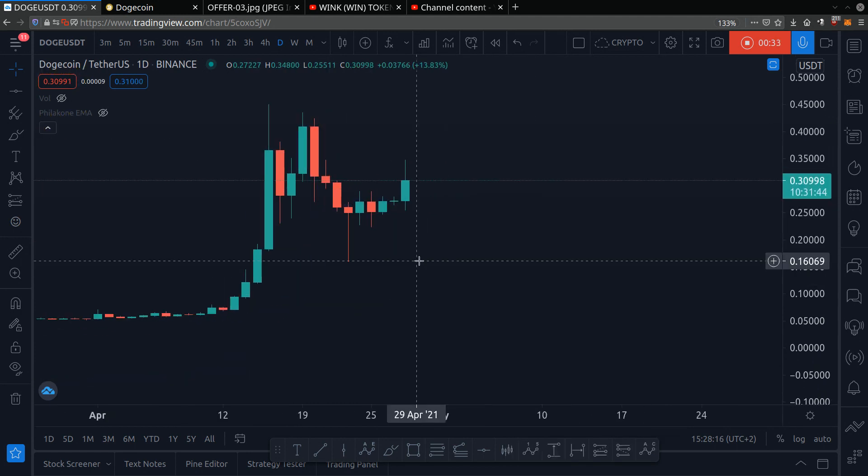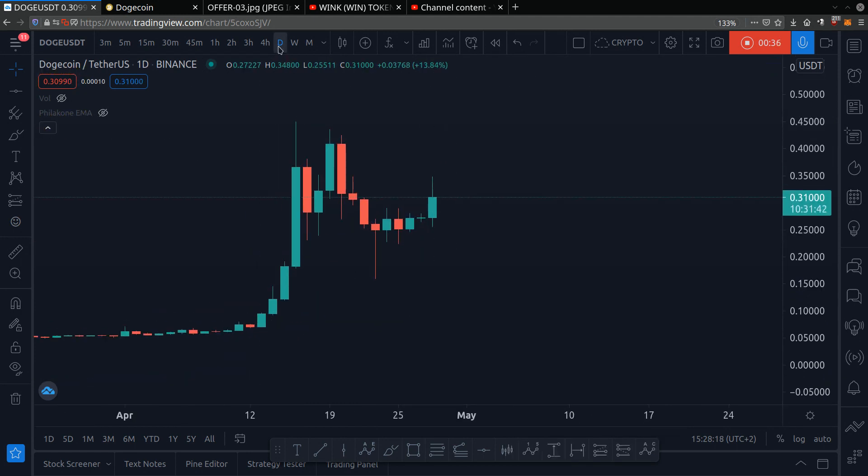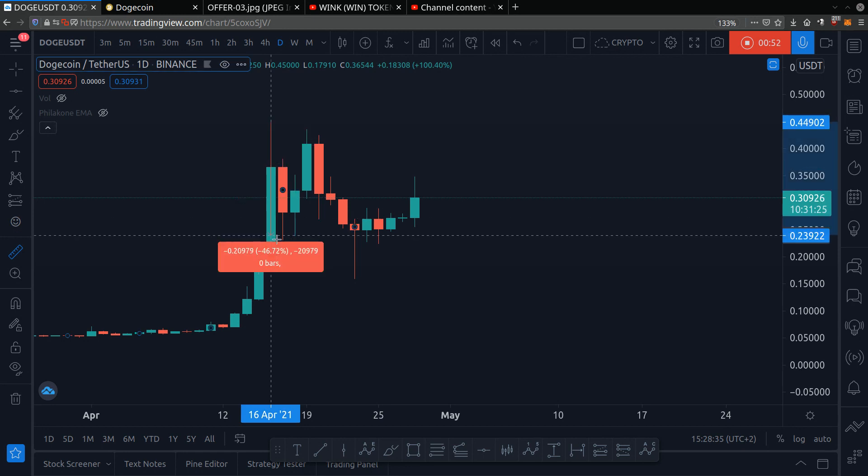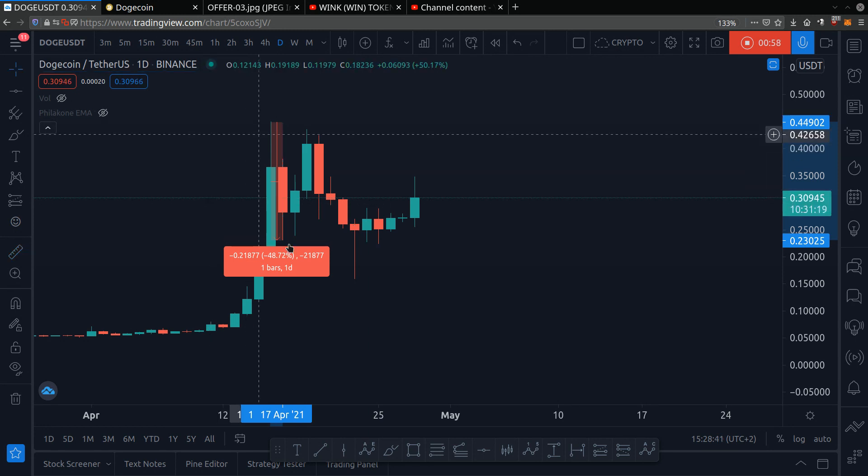So here I am on the Doge chart. We want to look at the daily chart because the daily chart prevents us from buying low and selling high and gives us clues on where the future price could potentially go. You don't want to buy high — there were people that bought the top here at 44 cents and then the price dropped 48 percent.